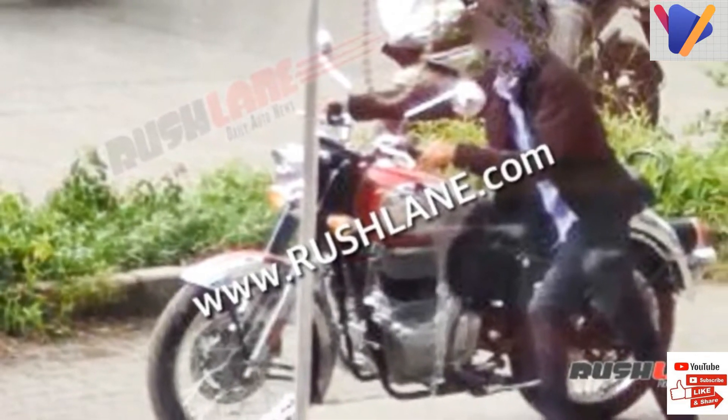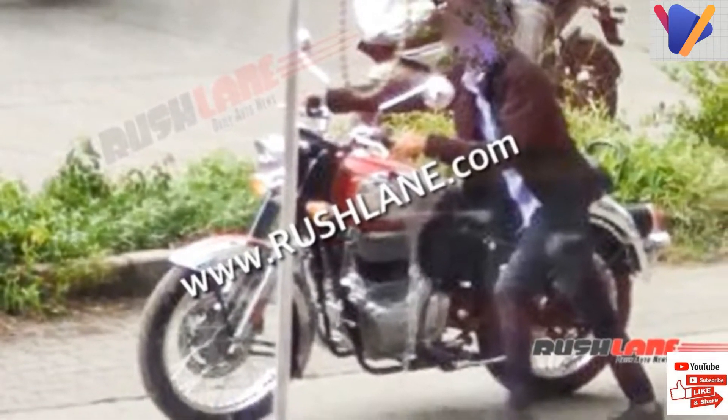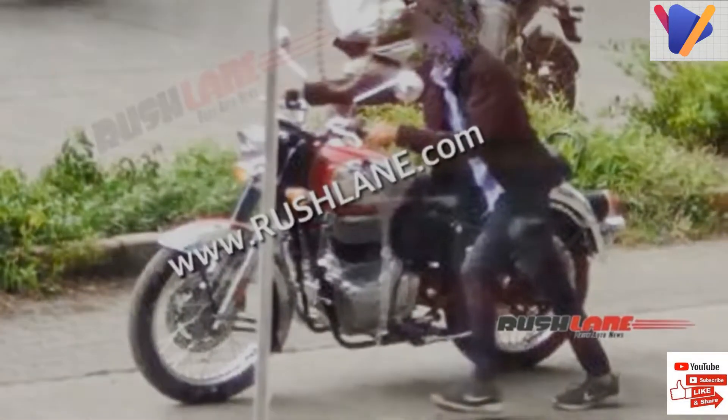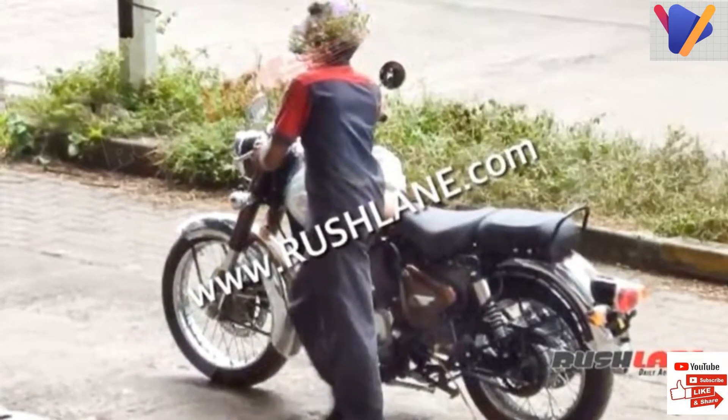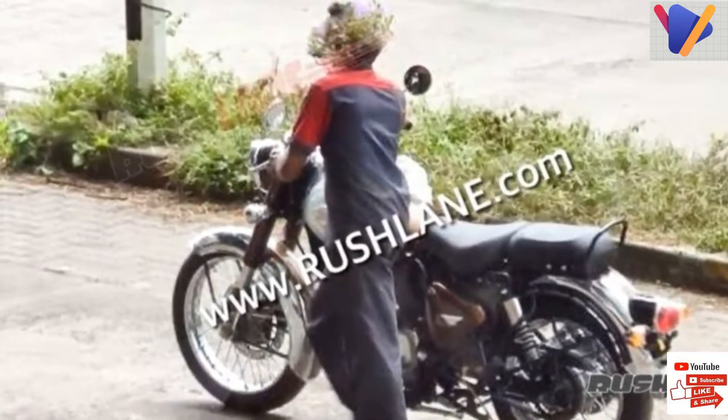Hat tip to automotive enthusiast Keshav for sharing exclusive photos of the new Royal Enfield Next Generation Classic 350, while it was being offloaded from a transport trailer and being moved into a dealership.